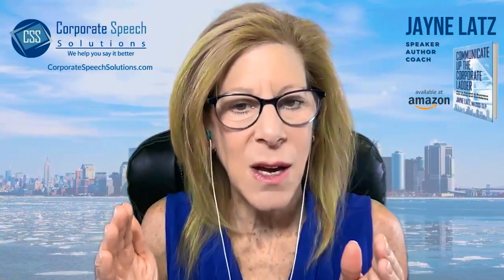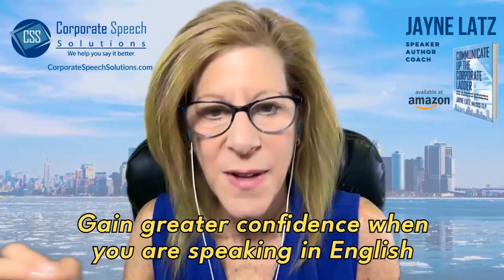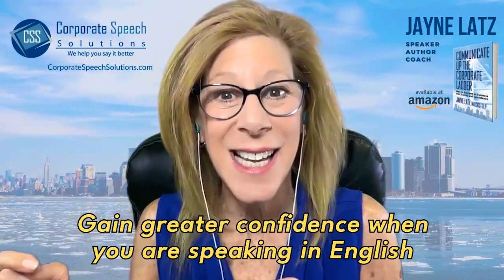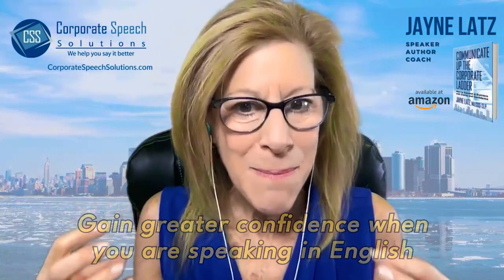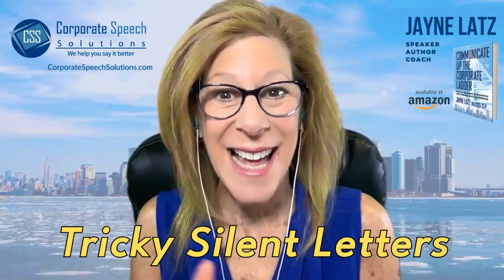My goal in this video is for you to gain greater confidence when you are speaking in English by learning and mastering these words with tricky silent letters.